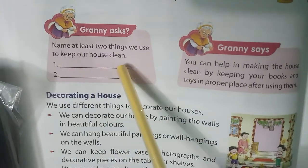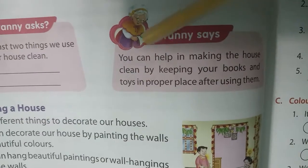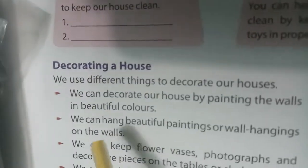Granny asks: name at least two things you use to keep your house clean. You know that phenyl, dettol, etc. You can also help in making the house clean by keeping your books and toys in their proper place after using them.